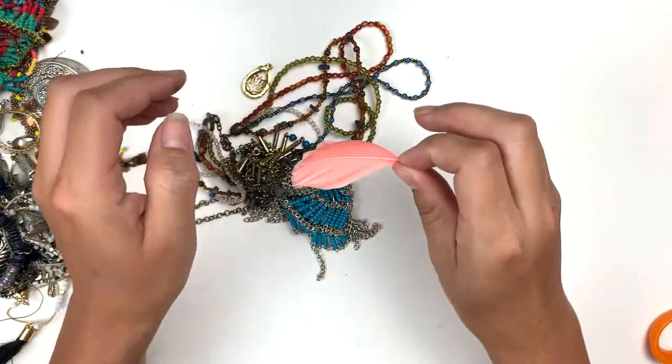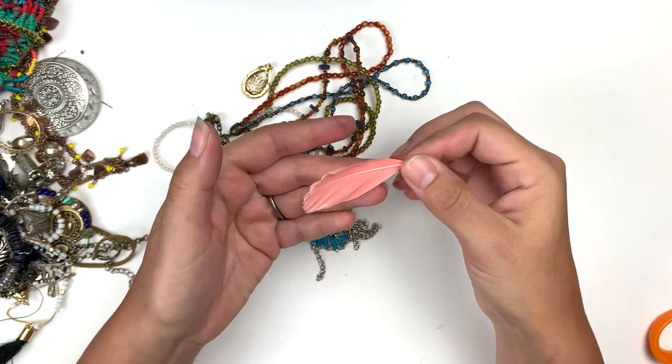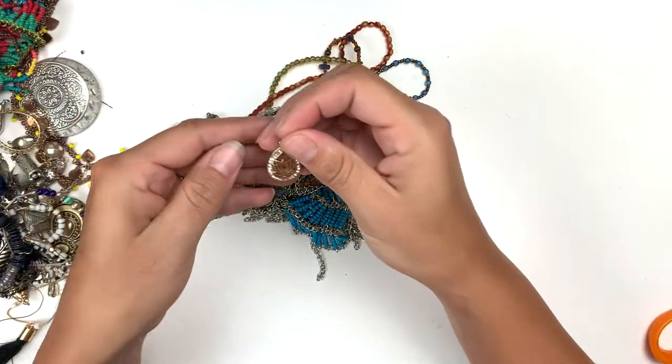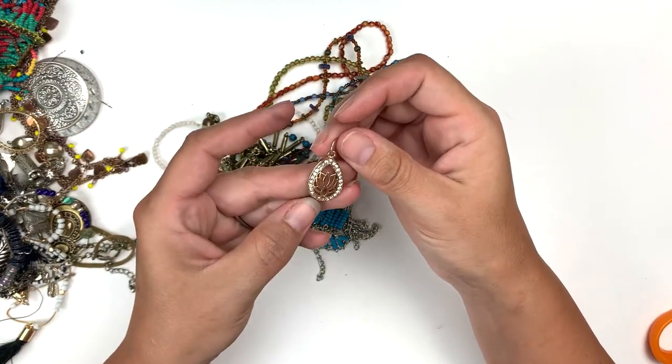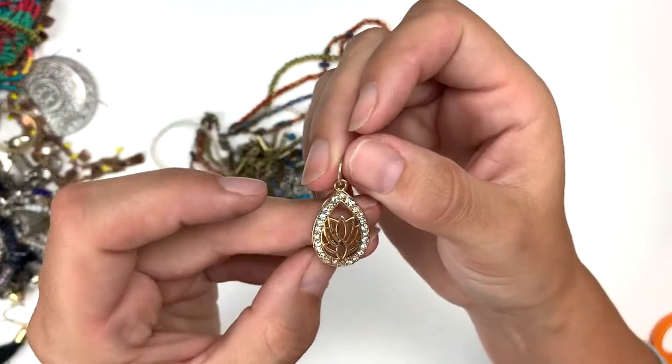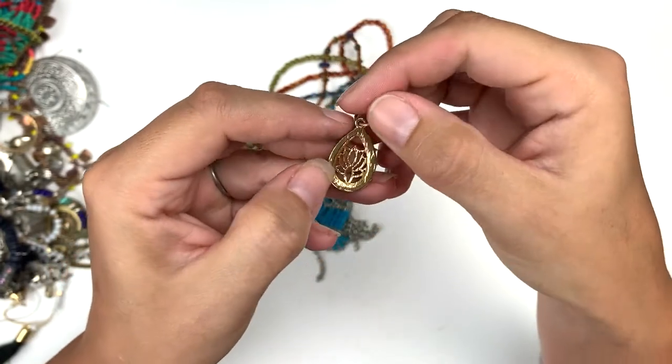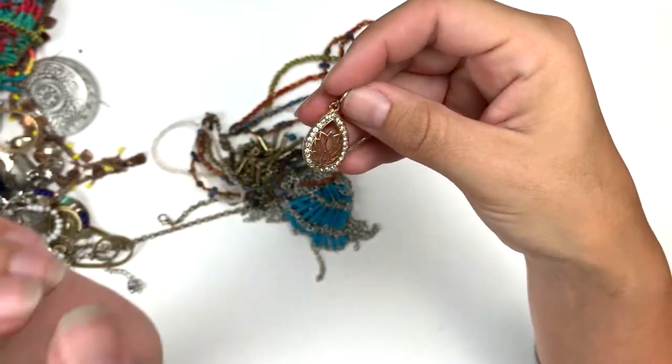We've got what looks like the missing piece of an earring — don't know if I'll be able to fix it but who knows. Oh, this is cute — a little teardrop shape with a little lotus flower design inside with a bunch of crystals. A little pendant, that's beautiful.